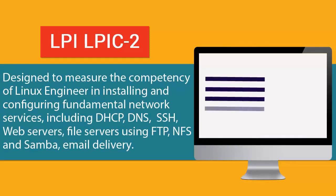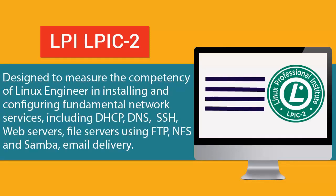The LPIC-2 Advanced Level Linux Professional Certification exam is designed to measure the competency of a Linux engineer in installing and configuring fundamental network services, including DHCP, DNS, SSH, web servers, file servers using FTP, NFS, and Samba, and email delivery.